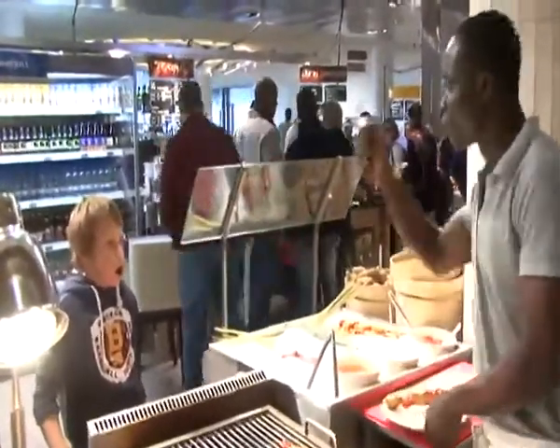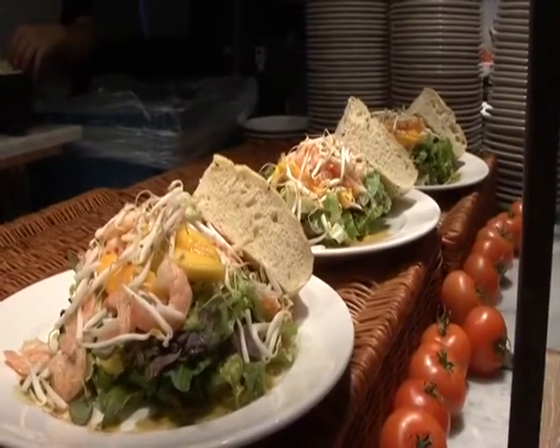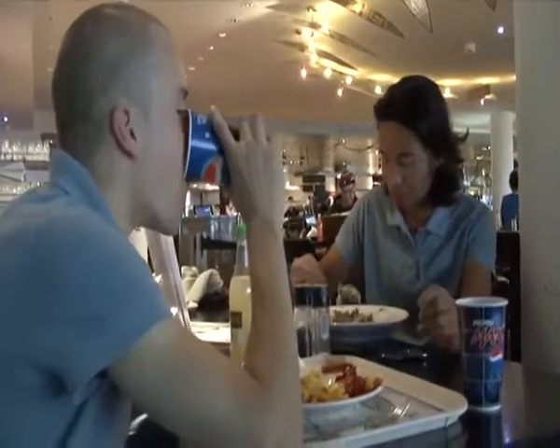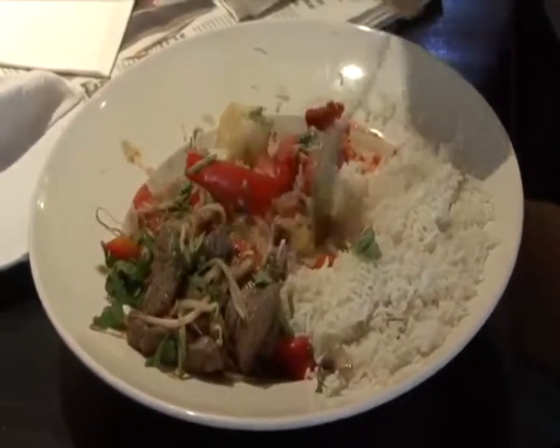A healthy food is a food which does not contain any microorganisms or bacteria. These are substances we cannot see with our naked eyes. It is supposed to be balanced and must mostly contain the nutrients that human beings need.